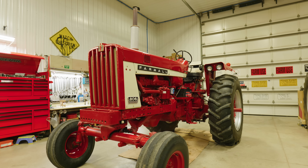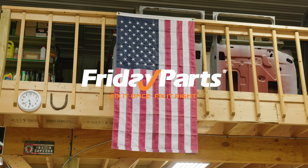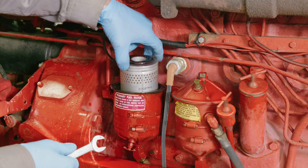Hey everyone, I'm Caleb, and I'm Tristan, and welcome back to the Friday Parts channel. Are you ready to maximize your vehicle's performance and lifespan? Today we're tackling two essential maintenance items that often get overlooked but make a huge difference — oil filters and fuel filters. We'll explain what they do, why they're so important, and how replacing them regularly can save you money and headaches down the road. Friday Parts is here to guide you through it.